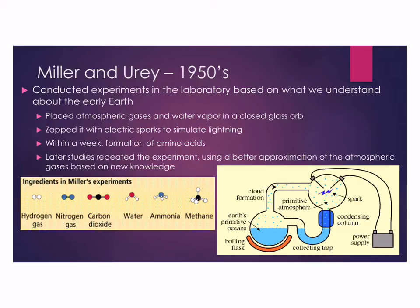In later studies, scientists repeated the experiment using a better approximation of what we know the atmosphere to have been like at the time, and still saw formation of amino acids within about a week. In Miller's experiments, there was hydrogen, nitrogen, carbon dioxide, water vapor, ammonia, and methane. Most scientists today don't believe there was any ammonia or methane, but even with just water vapor, carbon dioxide, nitrogen, and hydrogen, you still see amino acid formation after about a week.